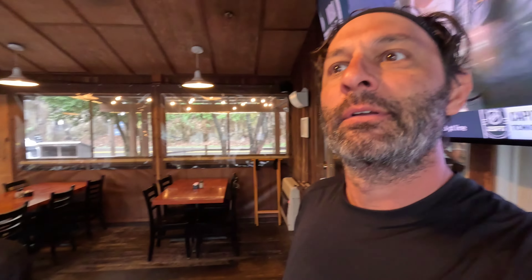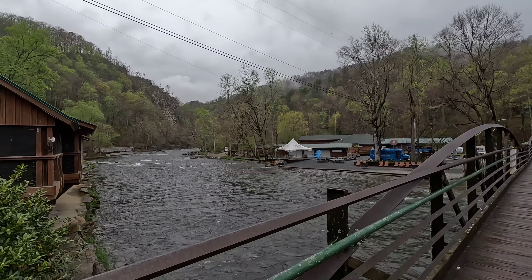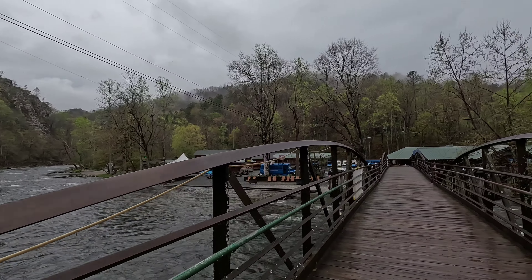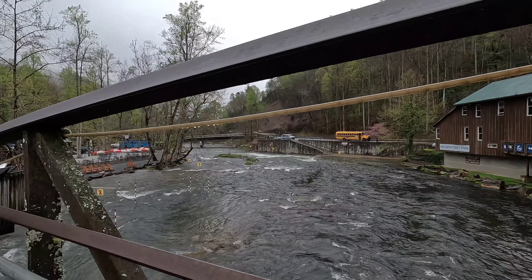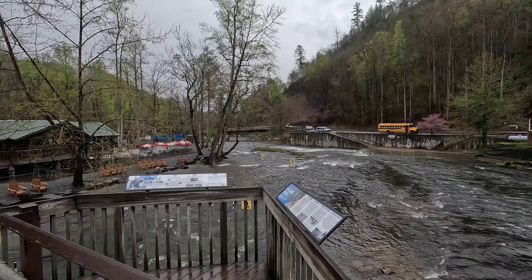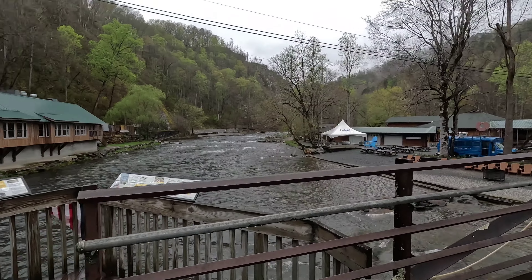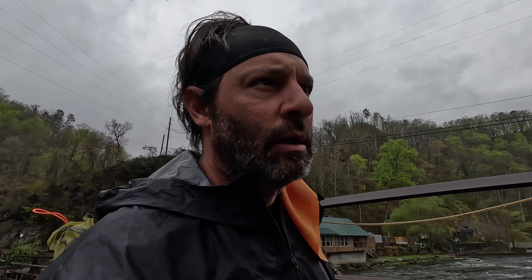Great Smoky Mountain Railroad running right on the side of the Nantahala Outdoor Center. This is a canoe slalom, obviously by the sign. They do a lot of white water rafting, canoeing, and kayaking here at the Nantahala Outdoor Center, along with a couple of restaurants they have.